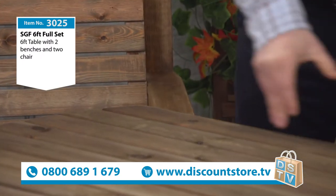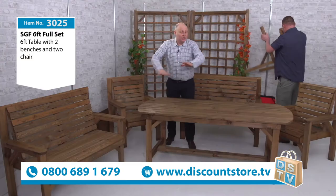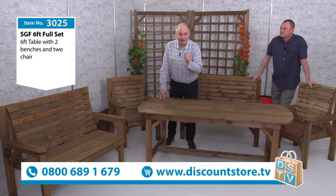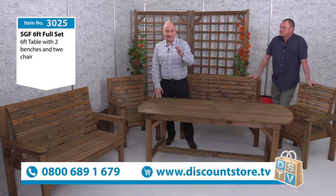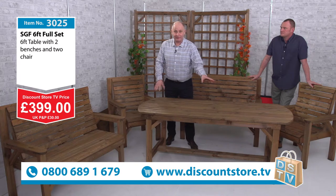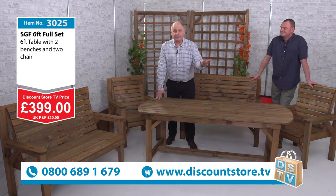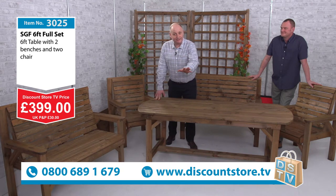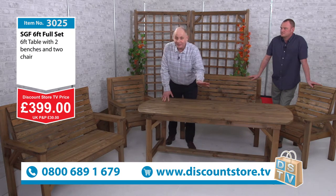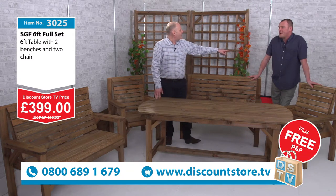We've got our price as well — get ready for this because this is an amazing deal. You've got this amazing set here with the six-foot table, the two benches and the two chairs. You're going to have it for £399. This is all handmade in England and you are going to get it for that amazing price of £399. But let's make it a little bit better — delivering this should be £30, but today it's going to be absolutely free. So the price of £399 is it, there's no more to pay. Free delivery.